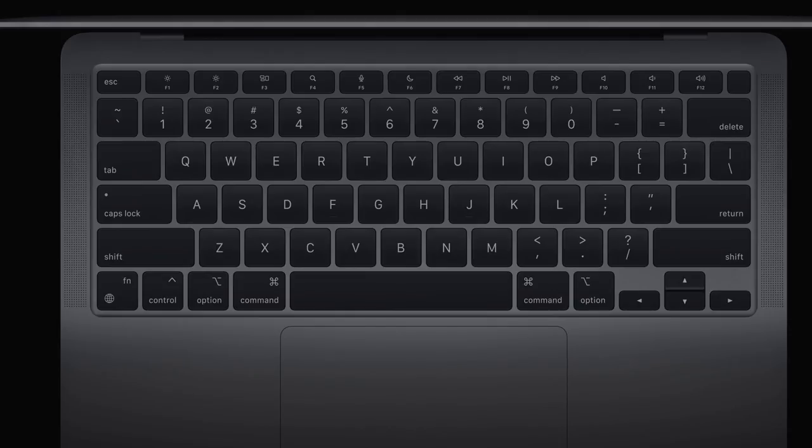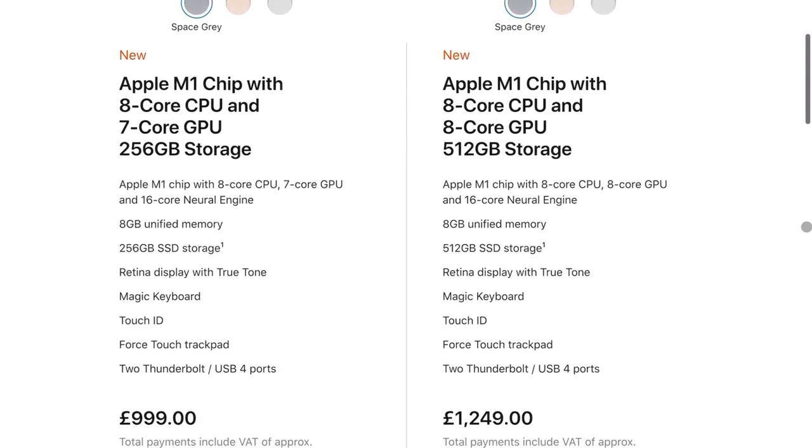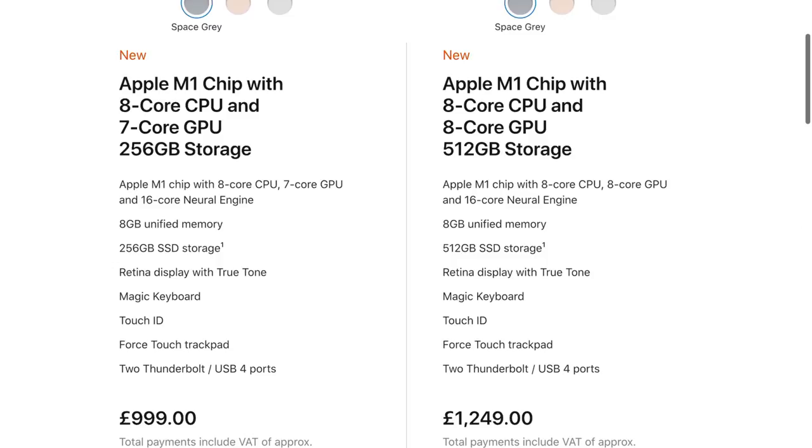They said it had an improved camera, but realistically it's still that old 720p webcam, which is not cool in 2020 — especially with how many video calls we're now involved in. It comes with Touch ID and a 13-inch Retina display at 400 nits brightness, along with some keyboard changes: spotlight, dictation, and do not disturb replace the keyboard brightness and launch pad keys, which is a bit odd. The Air starts at £999, or £899 on the education program.